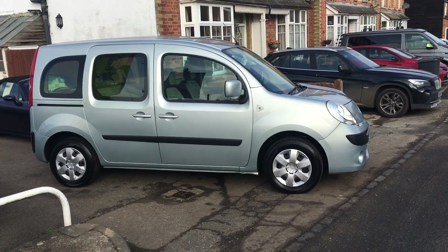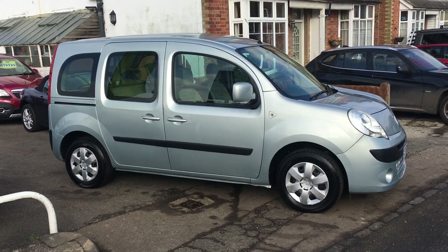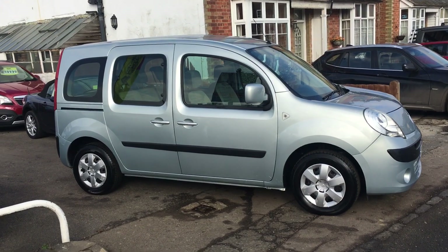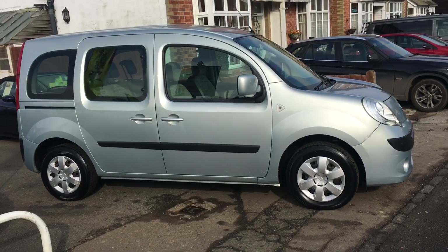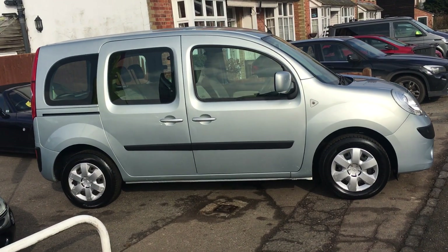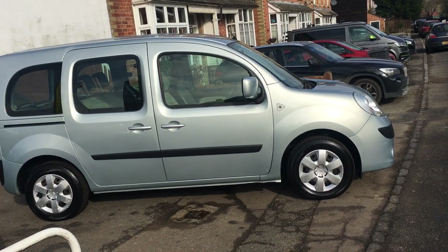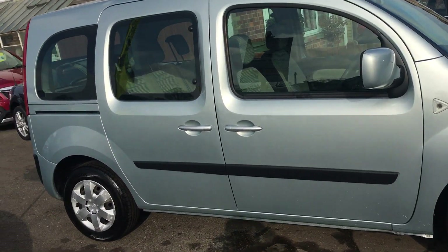Ladies and gentlemen, a very warm welcome on this beautiful day to VFM Auto Sales in Groombridge, just outside Royal Tunbridge Wells on the Kent-Sussex border. Today I have the pleasure of showing you round a Renault Kangoo 1.5 DCI Expression.